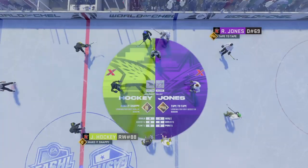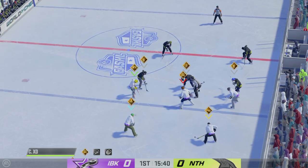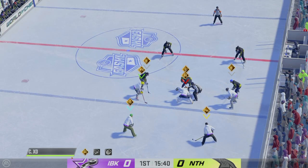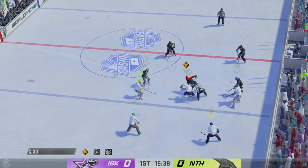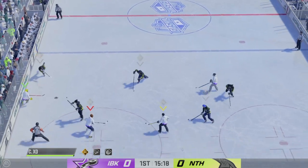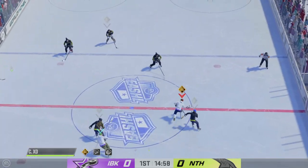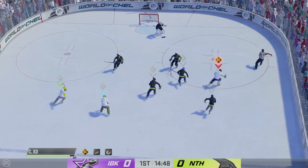Jones is an excellent playmaker because he passes the puck firmly and accurately. His tape-to-tape zone ability is what helps him pick up those assists. Shockey's release is so fast it's hard for goalies to read — his make-it-snappy zone ability makes him an excellent scorer. Look to one of these players to be a difference maker in this one.